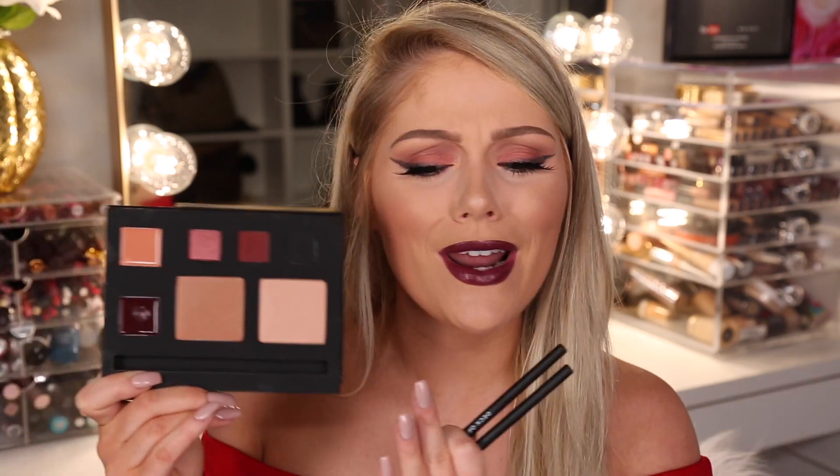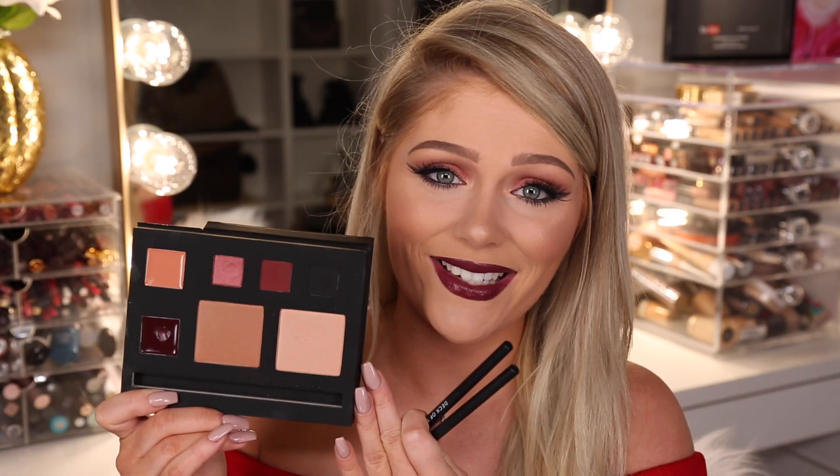Today I wanted to do a Valentine's Day look since it's right around the corner, and I thought these colors were perfect for it. I think that's all I have to say — I love you guys so much, so let's go ahead and get into the video.